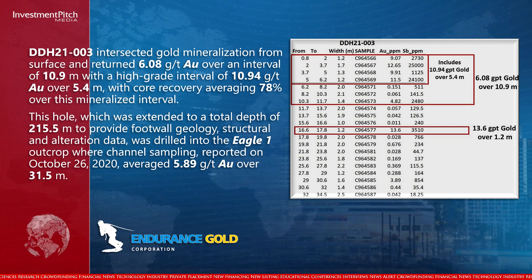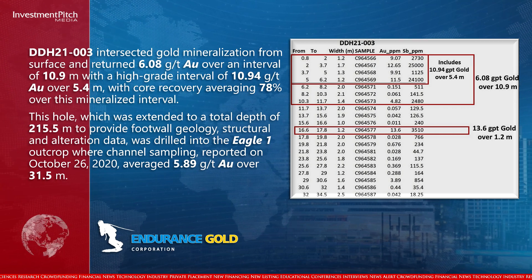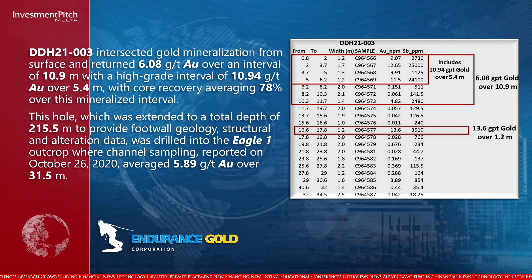structural and alteration data. It was drilled into the Eagle One outcrop where channel sampling, reported on October 26, 2020, averaged 5.89 grams per tonne gold over 31.5 metres.